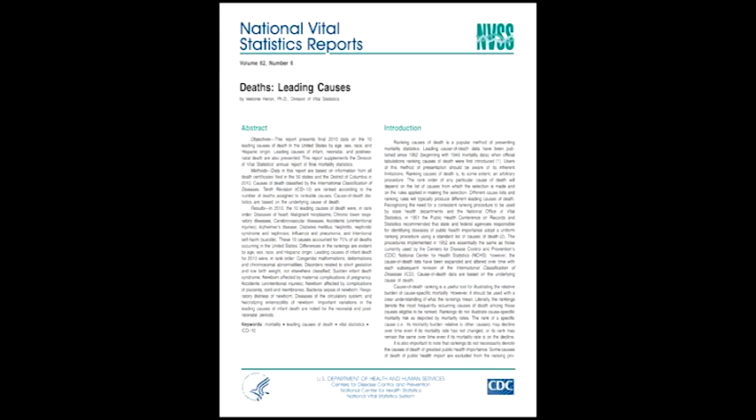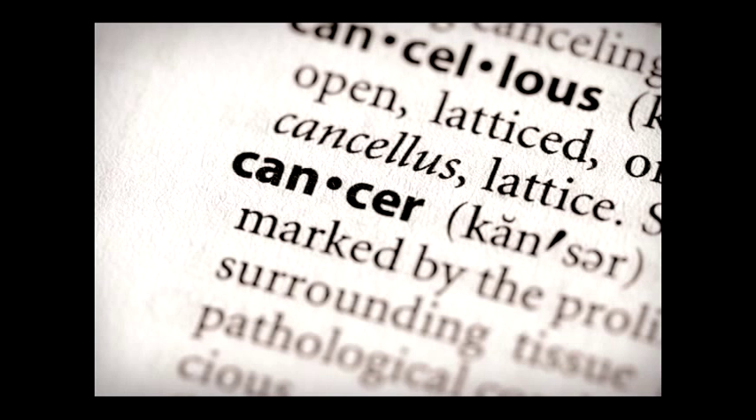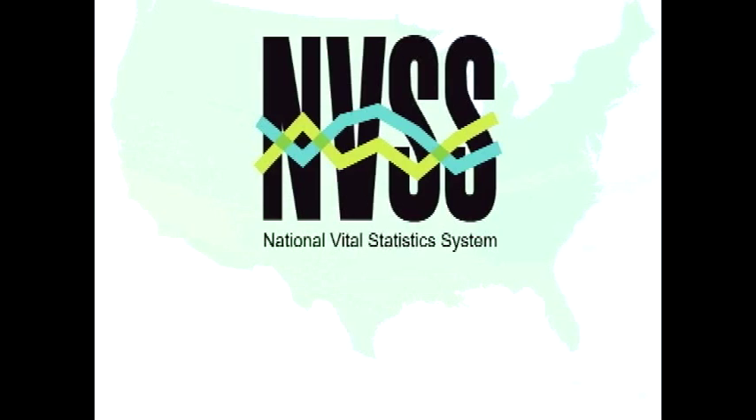By tracking the leading causes of death — from the drop in infectious diseases to the rise in such chronic conditions as heart disease, cancer, stroke, and diabetes — the National Vital Statistics System plays a vital role in showing where public health and health care resources need to be directed.